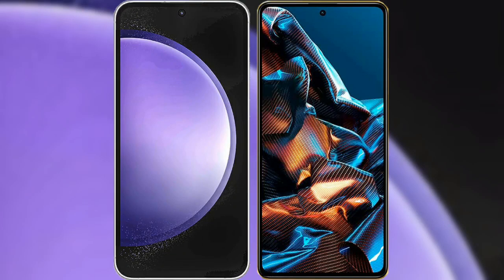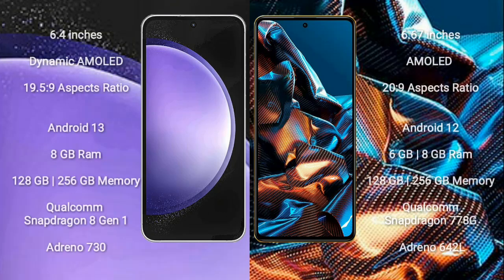I will compare the new Samsung Galaxy S23 FE with Xiaomi Poco X5 Pro. Samsung Galaxy S23 FE comes with a 6.4-inch dynamic AMOLED display and aspect ratio 19.5:9. Xiaomi Poco X5 Pro comes with a 6.67-inch AMOLED display and aspect ratio 20:9.